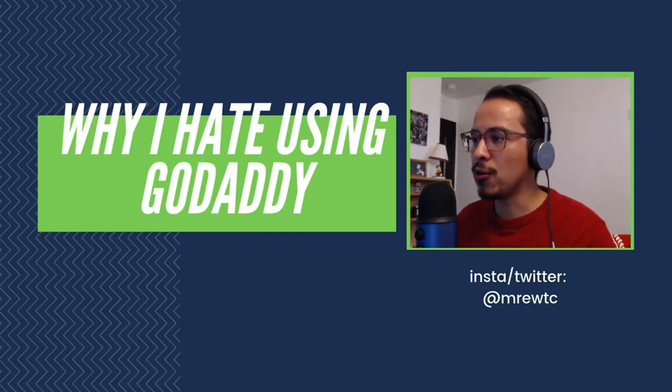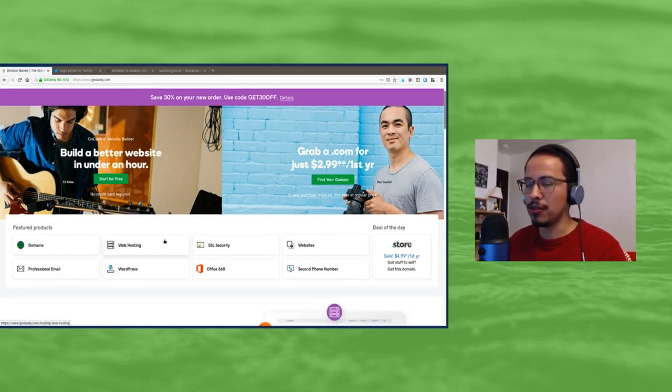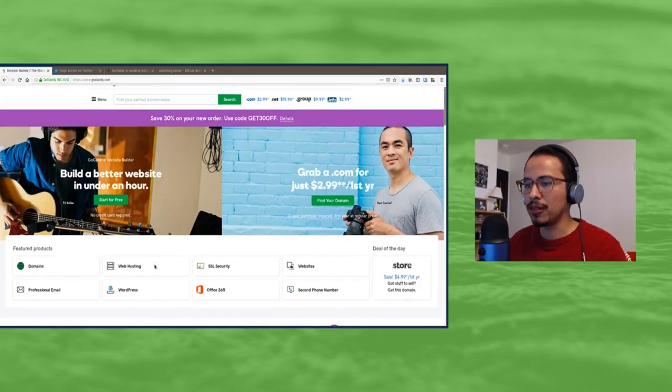Over the weekend, a story broke where someone was having issues with their site. So let's go ahead and cover that. Obviously, this is the GoDaddy site. You can get yourself a website within under an hour, as they say. You can get web hosting, and they're obviously known for their domains — you can get a domain, email, all kinds of things.